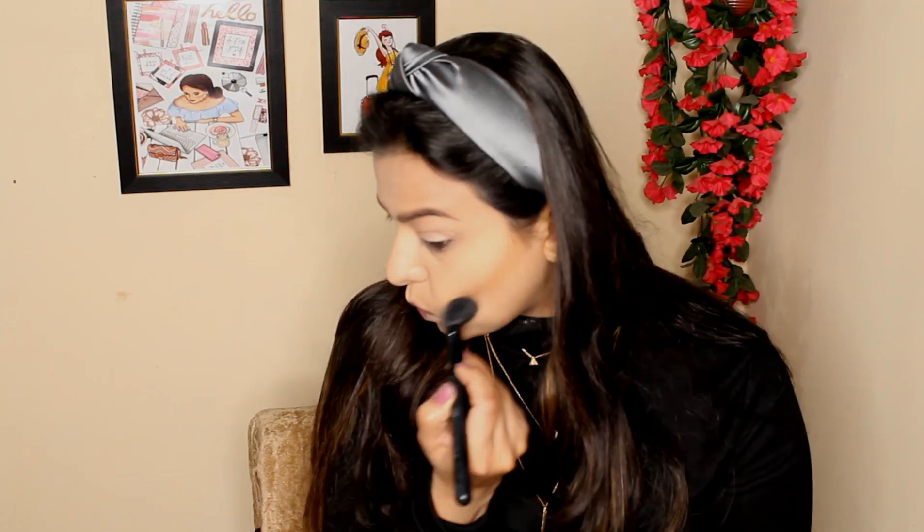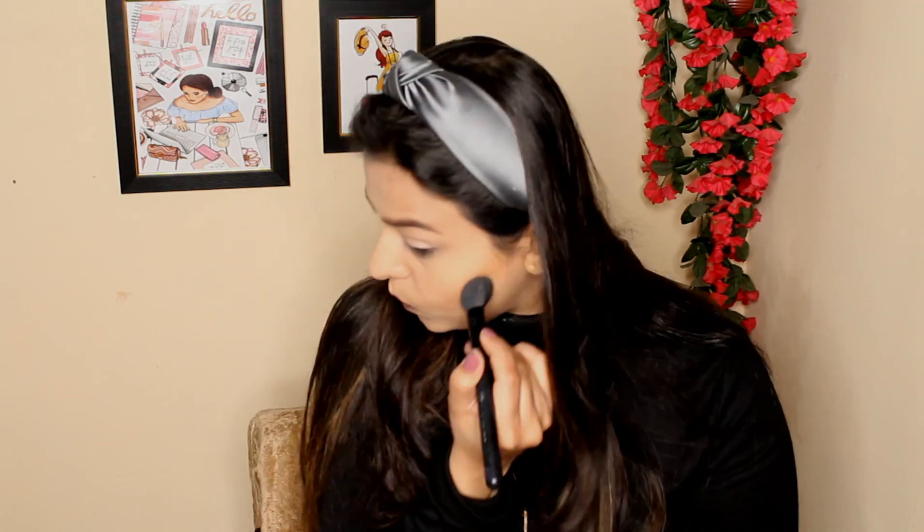Now I'm dusting off all the excess powder from my face with a fluffy brush, setting everything properly. Moving on to the same Wet n Wild palette, I'm taking the bronzer shade to contour my face and give a bit of color. Just look at the pigmentation of this shade — it's amazing. I'll put the link of this product in the description box below.